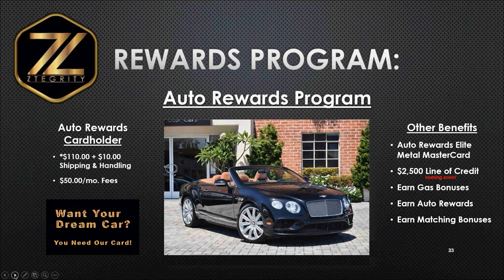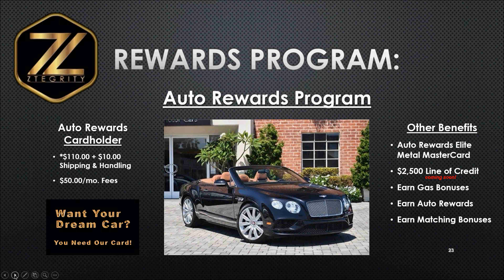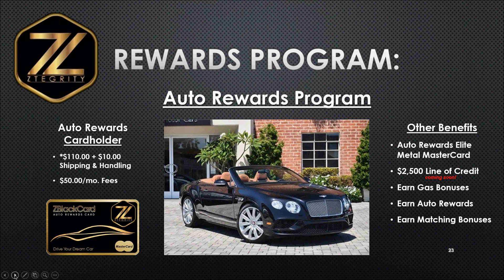Then we have our street mile plan — I love this card because this is the auto rewards program where you can earn the car of your dreams. The picture on the screen was actually the very first card that was awarded with this plan — that is a two-door Bentley Coupe — and the auto rewards program really does work. For a minimum $120 investment, plus $50 a month, you get the metal auto rewards elite metal MasterCard. With this program you get a $2,500 line of credit. You also earn gas bonuses, auto rewards, and many other matching bonuses.